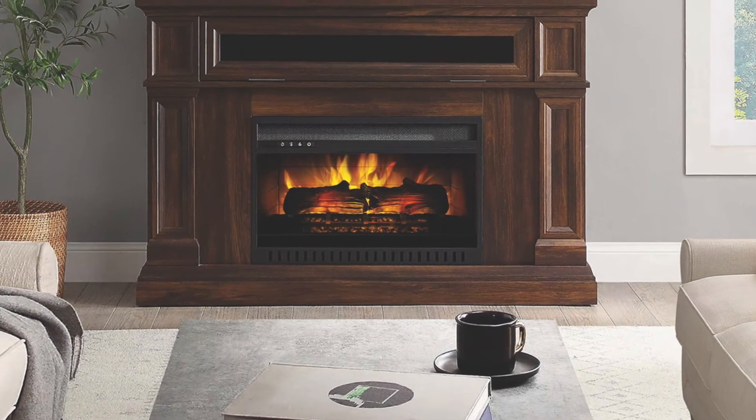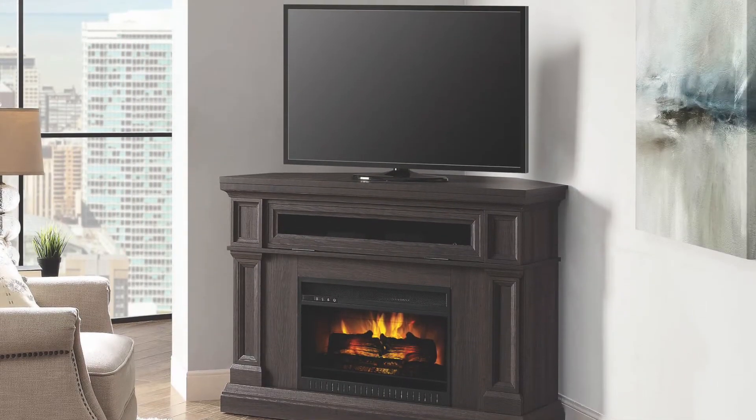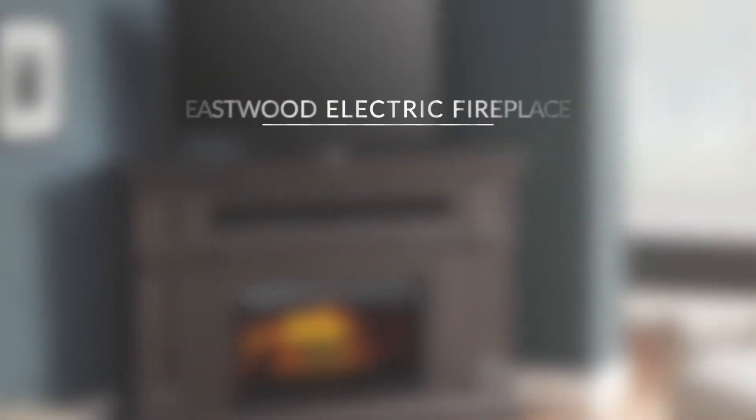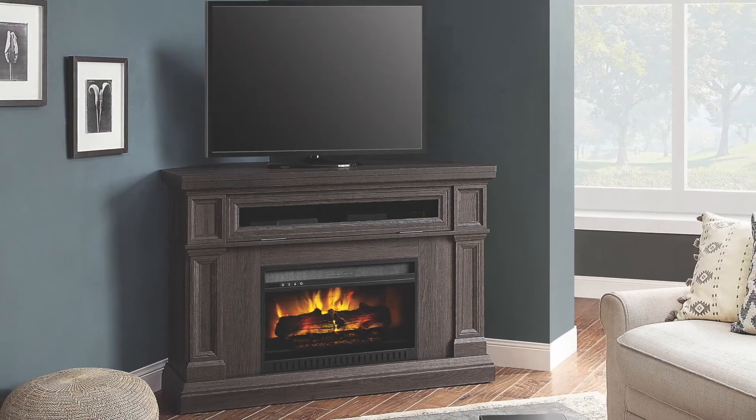Should you get the fireplace for those cozy date nights at home or an entertainment center for your flat screen TV? Well, how about the Eastwood Electric Fireplace Entertainment Center? It does it all.